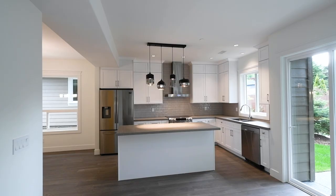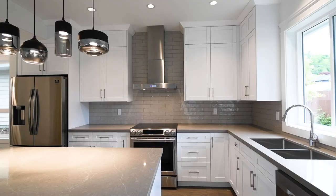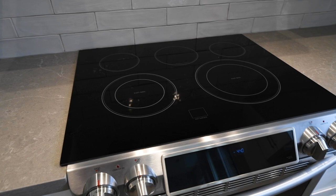If you enjoy cooking, you will love the gourmet kitchen with its ceiling-height cabinets and rich quartz countertops.